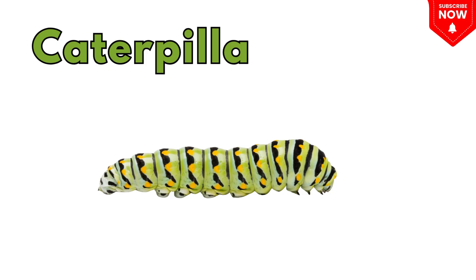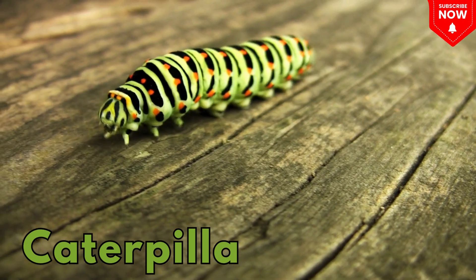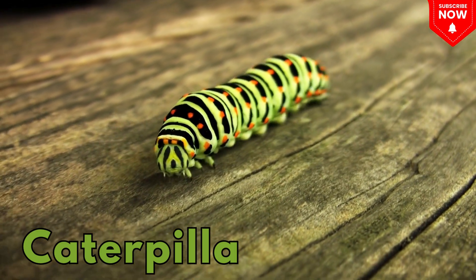This is a caterpillar! A soft, wiggly crawler that turns into a butterfly.